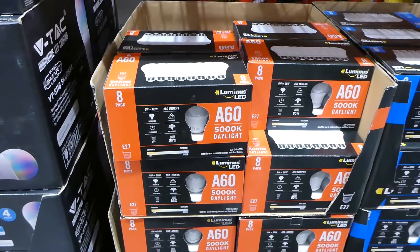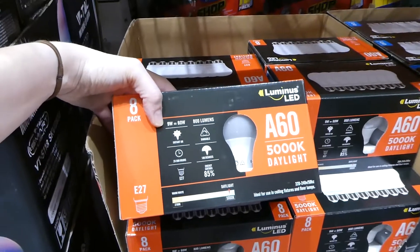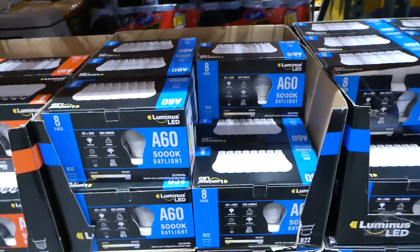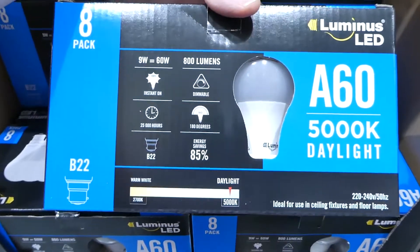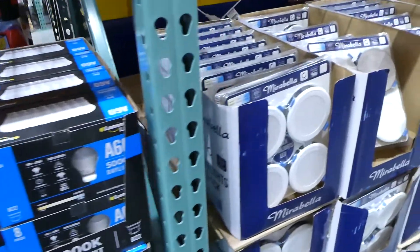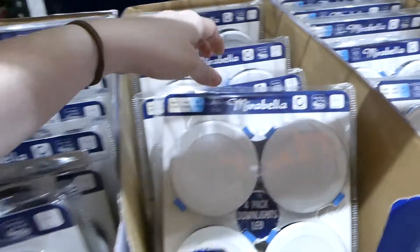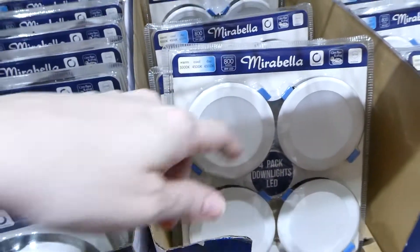There are Luminous dimmable Edison bulbs — screw-in, eight-pack, nine-watt daylight — for $12.50. They also have the bayonet version, also an eight-pack of nine-watt daylight bulbs for $12.50. They carry Mirabelle dimmable eight-watt downlights — a four-pack, plug-and-play, for $40. These are nice because they can be set to warm white, cool light, or daylight depending on where you install them.